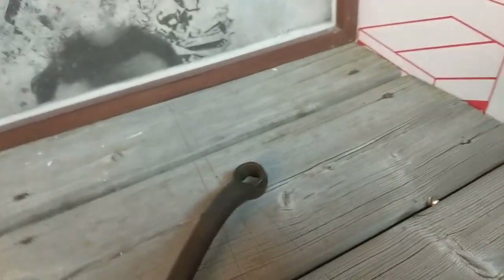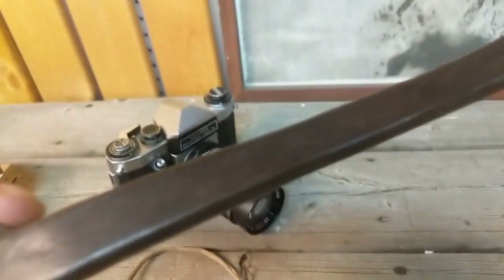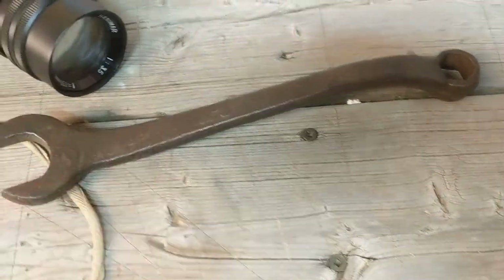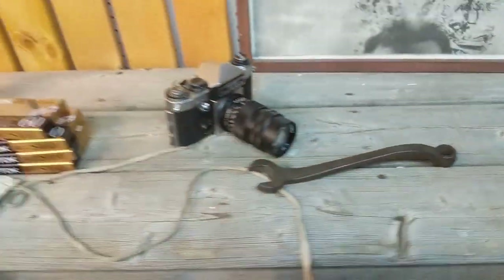And then we have the wrench — an antique wrench for a Ford Model T. This sold for 20 bucks. 20 bucks for the wrench. So there we go, five items.